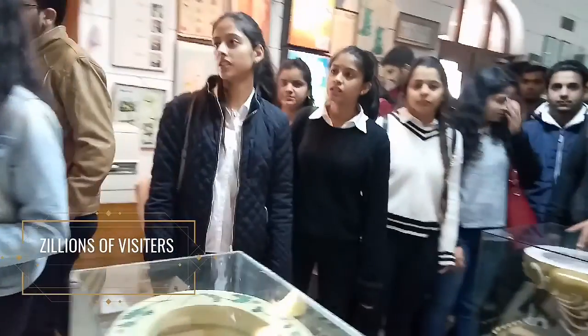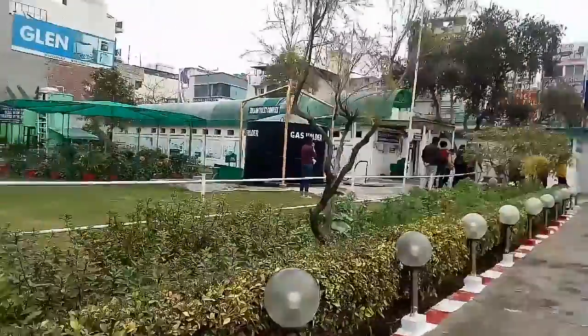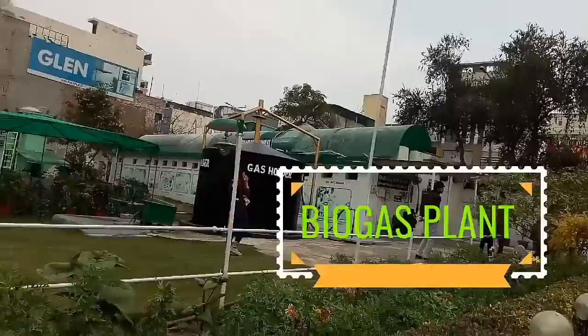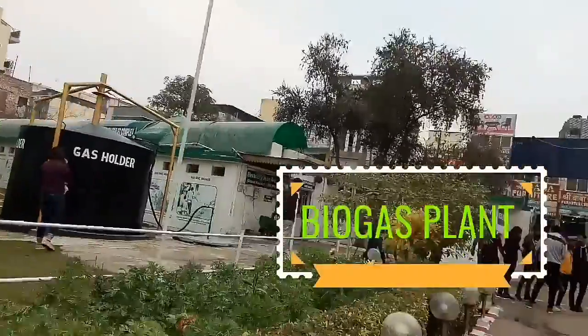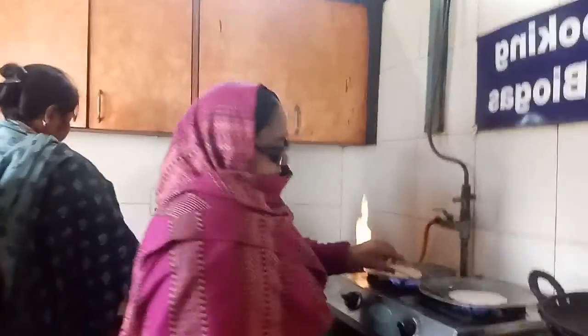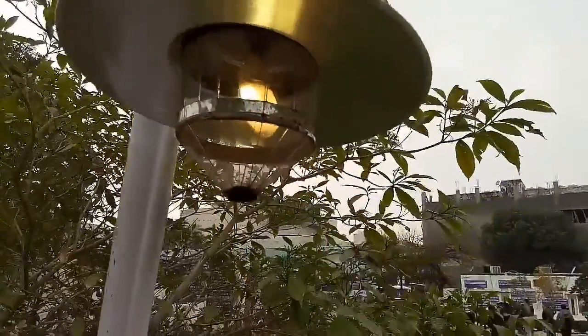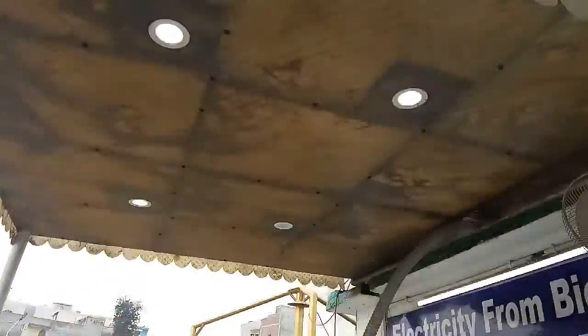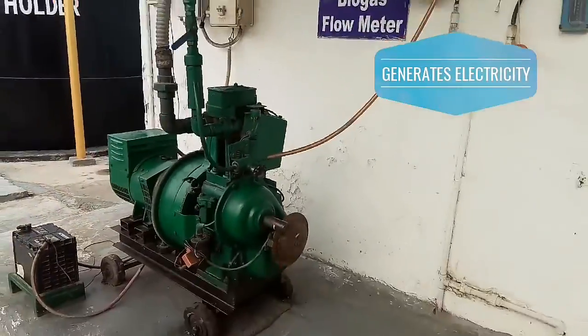I was blown away at the number of visitors that this museum receives every day. The museum complex also hosts a giant biogas plant. This biogas is used in a variety of ways like cooking — I'm standing in the kitchen made up of biogas — and all of this is being made with the help of biogas. Biogas is also used in lighting lamps and in generating electricity.